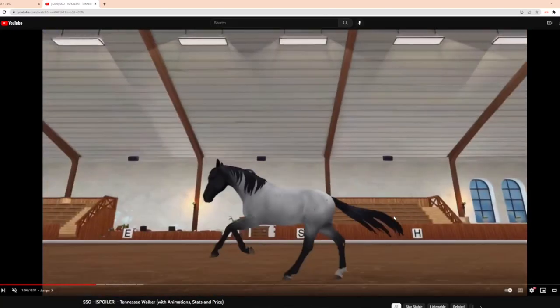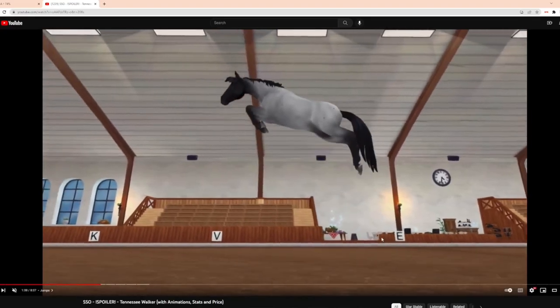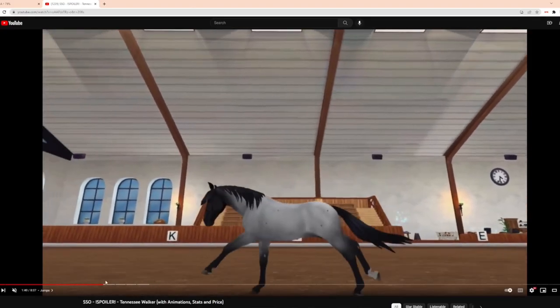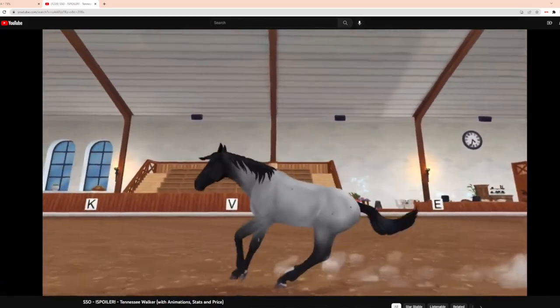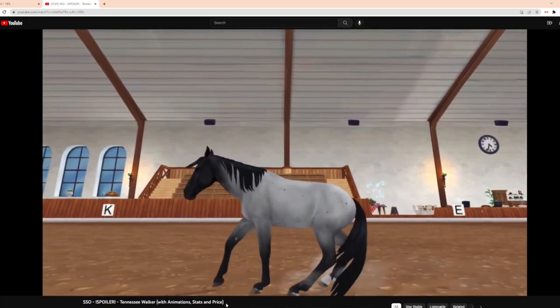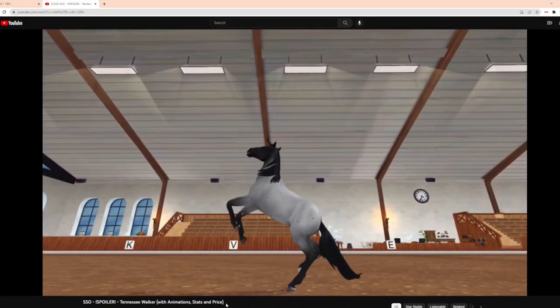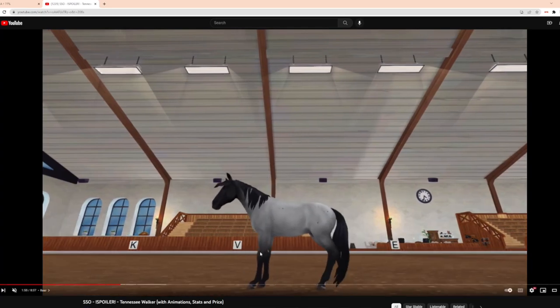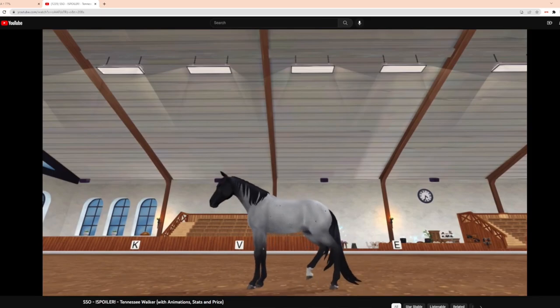Wow. I don't know how to feel. I mean, I like it a little. I think that's nice. The stop reminds me of the paint horse, and I believe the quarter horse as well. Oh, the rear — I like that for some reason, I don't know why, but I do.